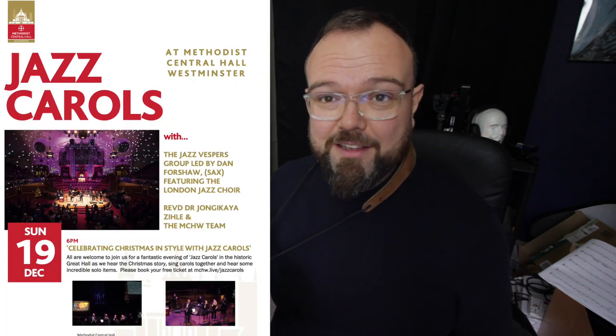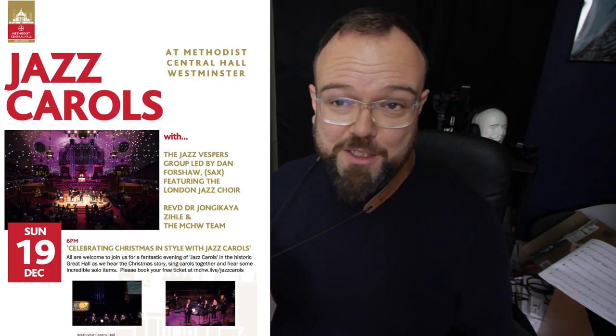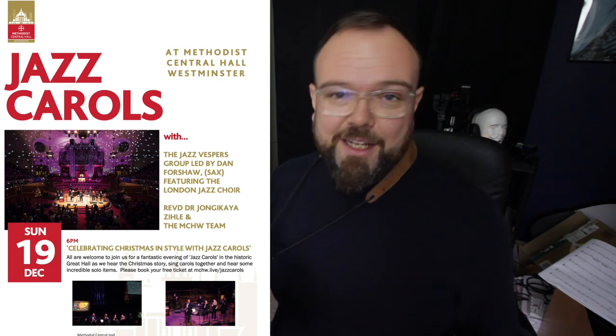Today actually marks 10 years since I gave this horn its first public performance — playing that Chris Potter version of 'Oh Come All Ye Faithful,' which I've adapted over the years. I'll be playing it on the 19th of December, subject to lockdown not coming back in the UK. We've got Jazz Carols in Westminster on the 19th, supposedly — I'm hoping and praying it'll happen. The 2019 one was just such a really great time.